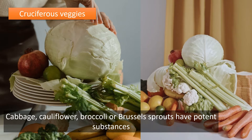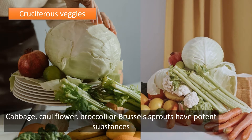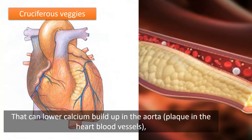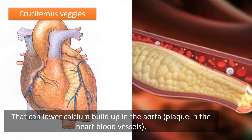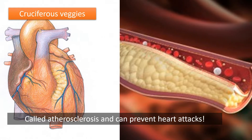Cruciferous vegetables — cabbage, cauliflower, broccoli, and Brussels sprouts — have potent substances that can lower calcium buildup in the aorta, reduce plaque in the heart blood vessels called atherosclerosis, and can prevent heart attacks.